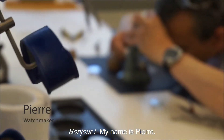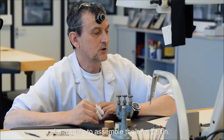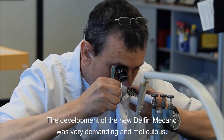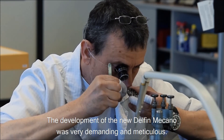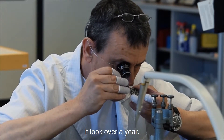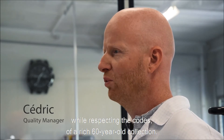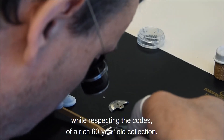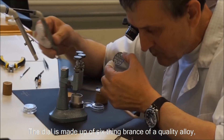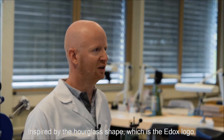Bonjour, je m'appelle Pierre, je suis horloger chez Edox depuis 25 ans et je vais assembler la nouvelle Delphine. Le développement de la nouvelle Delphine Meccano a demandé un travail hyper exigeant et minutieux qui a pris plus d'une année. Nous avions pour objectif d'apporter de la modernité tout en respectant les codes d'une collection riche de 60 ans. Le cadran est ainsi décomposé de six fines branches en alliage de qualité, inspiré par la forme du sablier qui est le logo Edox.